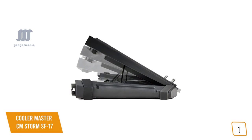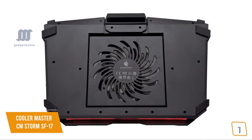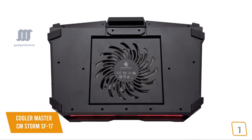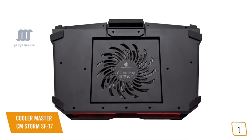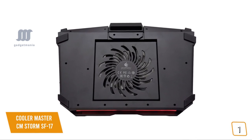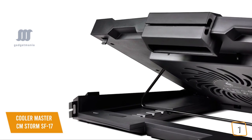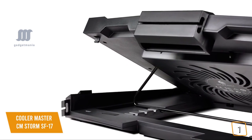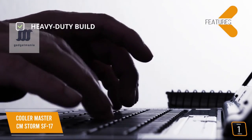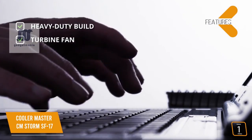Sturdy retention clips flip out to support large gaming laptops even at the steepest angle. The CM Storm SF17 uses a huge 180mm turbine fan that can generate a maximum of 1200 RPM — the most powerful airflow of all the laptop coolers featured here. Despite its large size, the 11-sided fan runs quietly and comes with a fan speed dial so you can adjust fan speeds on the fly. Key features include a heavy-duty metal mesh and plastic build, a powerful 11-sided 7-inch turbine fan, and support for up to 17-inch laptops.